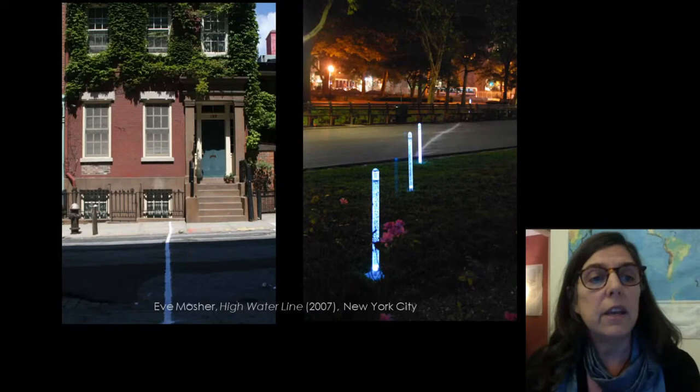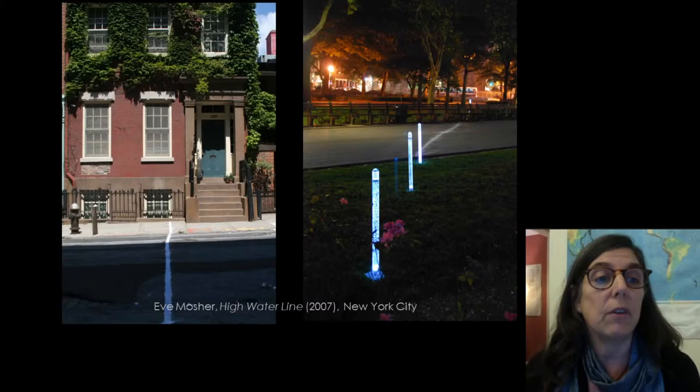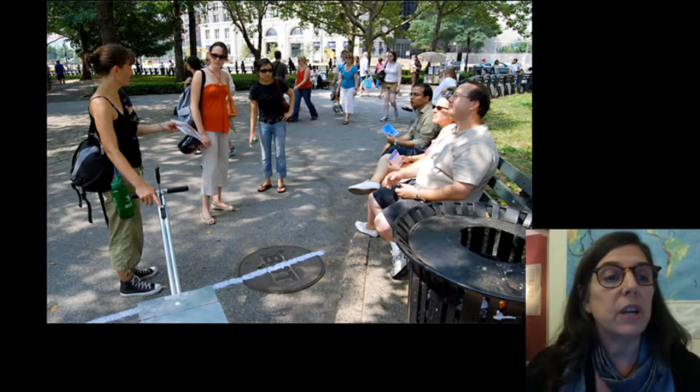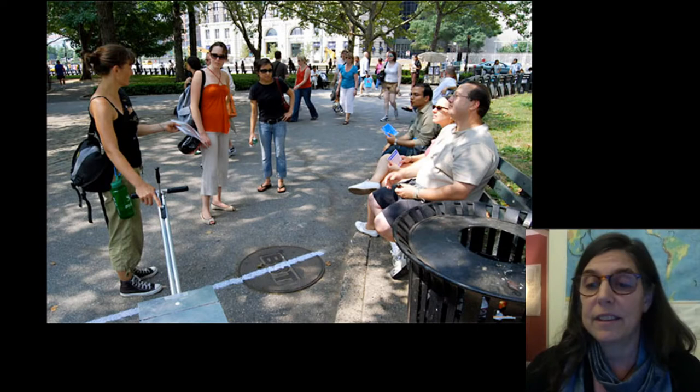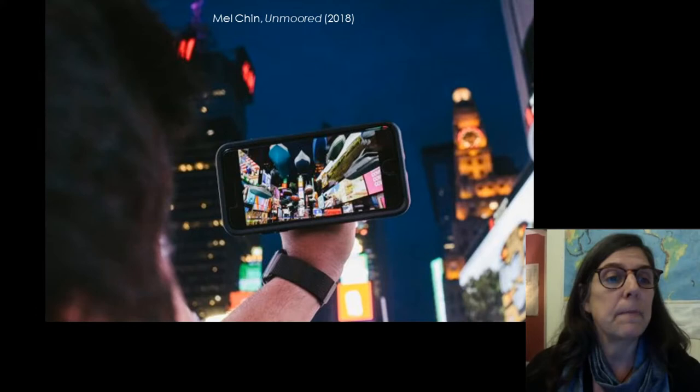For this piece, entitled High Water Line, Eve Mosher researched sea level rise predictions for New York City, then walked 70 miles of New York coastline drawing a blue chalk line on the ground 10 feet above sea level — the anticipated high water line due to climate change. In Manhattan and Brooklyn, Mosher involved the community in High Water Line. The project raised awareness and stimulated conversations about climate change and its local effects, talking about place. Incidentally, five years later in 2012 when Hurricane Sandy made this prediction a temporary reality, Mosher remarked, "I never wanted to be right."